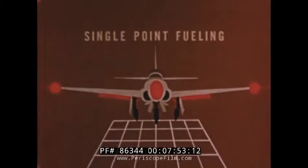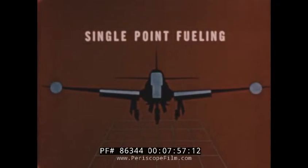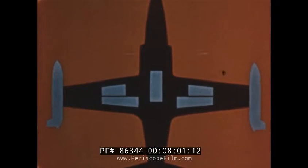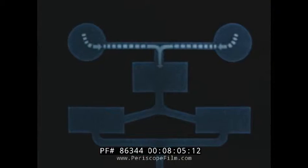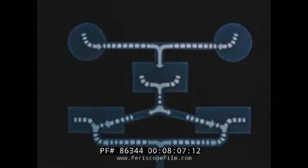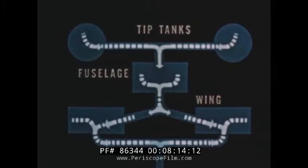Through this single point pressure fueling system, the airplane can be completely fueled to capacity in less than five minutes. Fuel transfers by pressure from tip tanks to fuselage, by gravity to the wing cells, and by booster pumps to the engine.